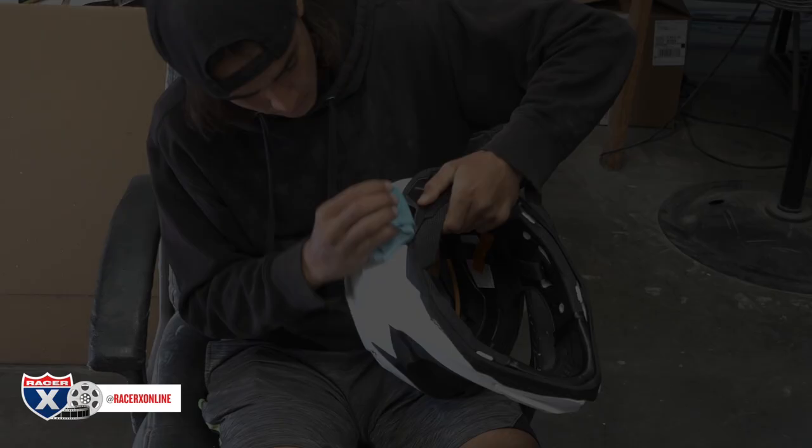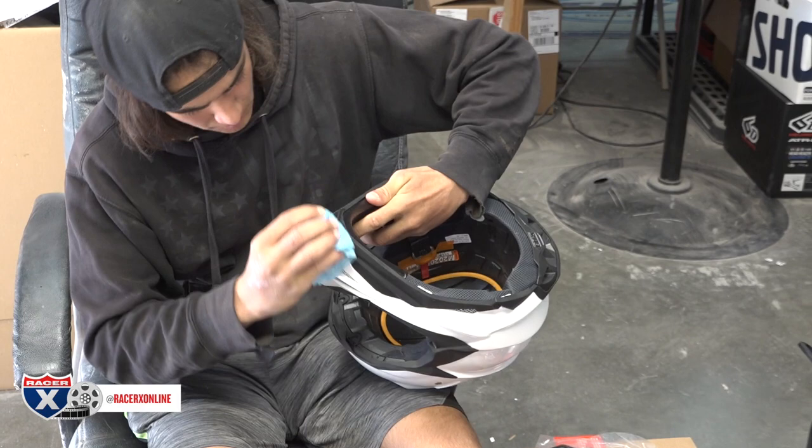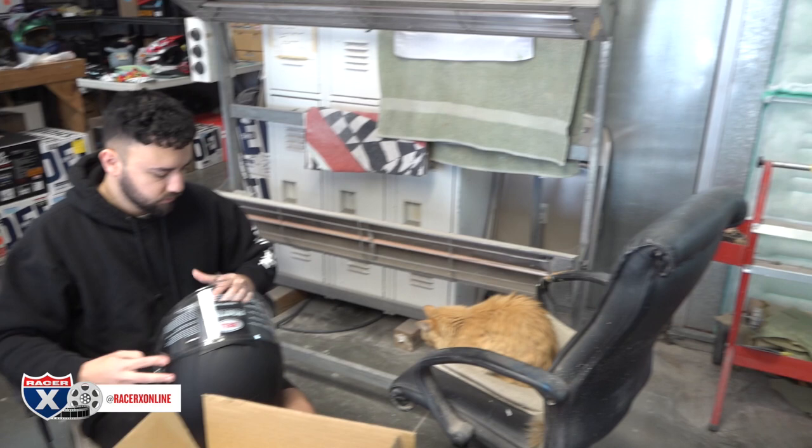These are brand-new helmets that are getting started. Seth's cleaning the rubber on the Shoei because the tape doesn't stick well to that rubber — there's like some kind of silicone or something they put on them. They'll tape off the rubber and the inside so no air or paint gets in there. Then they'll sand them down, scuff them with scotch pads so the paint can bite into the shell and adhere to it — so you've got to scuff it really well.